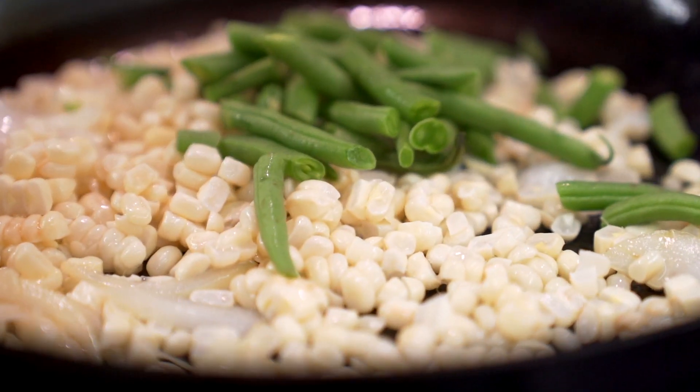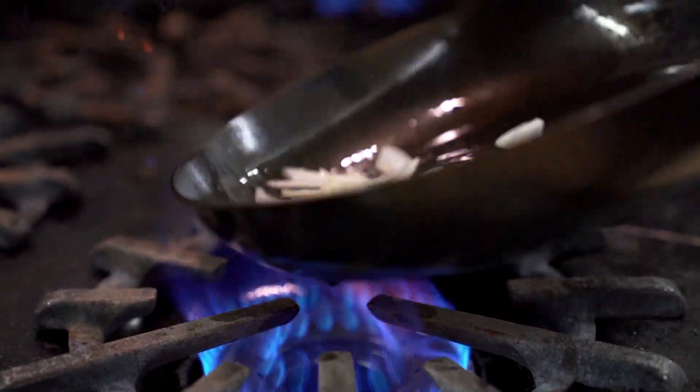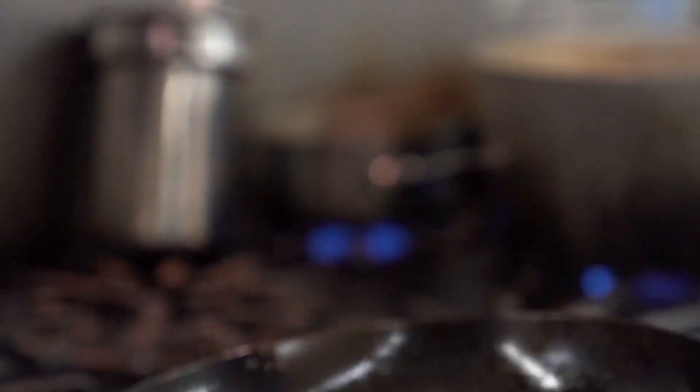Today one of the dishes we're making is Maryland succotash with green beans, corn, tomatoes, fresh herbs, sauteed onions, and topped with baked blue catfish.